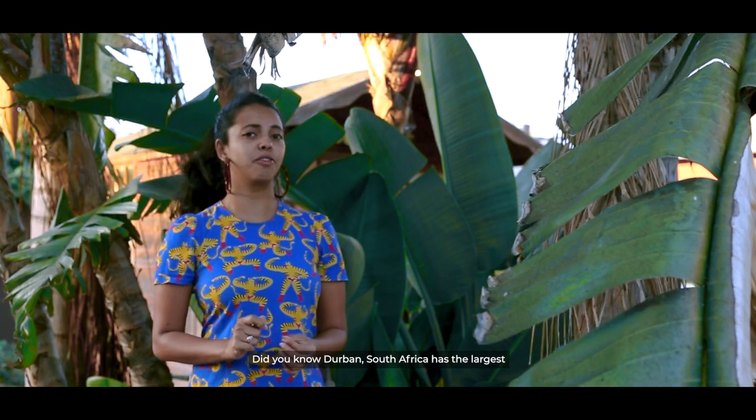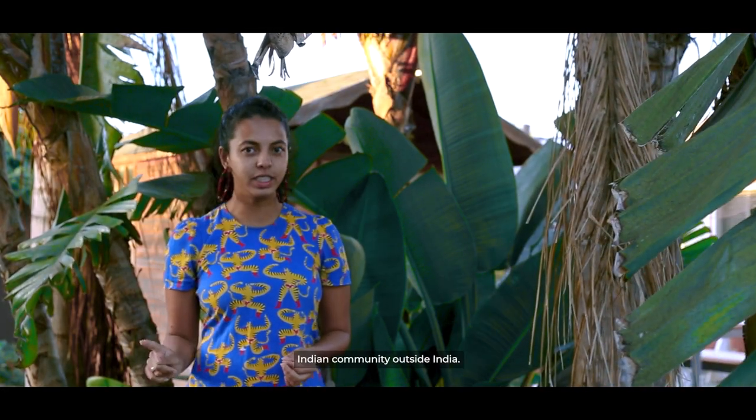Did you know Durban, South Africa has the largest Indian community outside India? Anissa, how did 1.5 million people of Indian origin end up in South Africa?